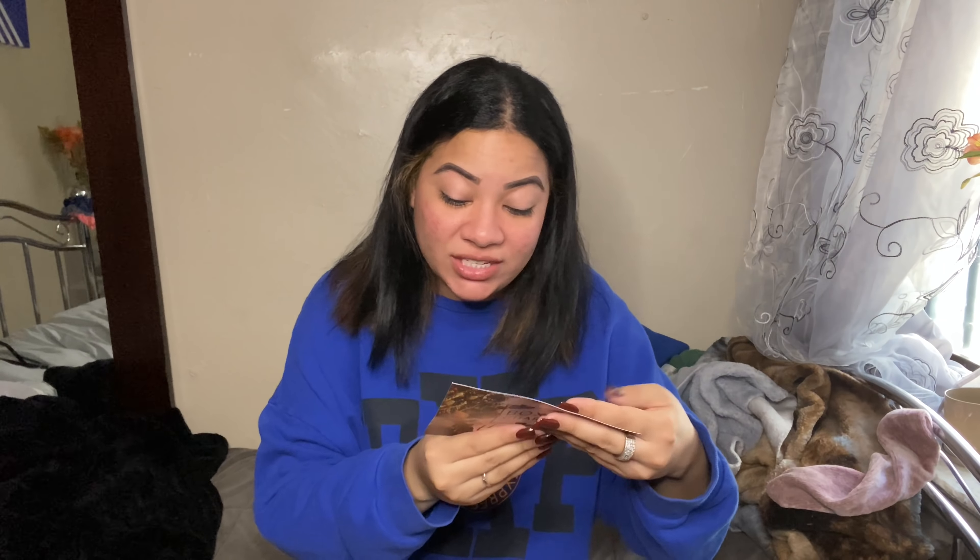This is my first BoxyCharm box that came like two days ago because they've been taking forever lately. Here's the box — got some goodies, so we're gonna go through them. I did get variation number two. The theme is Harvest.